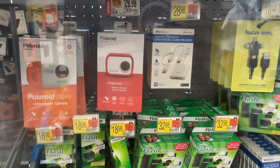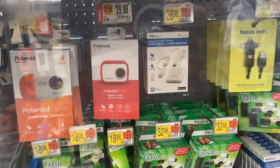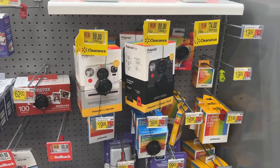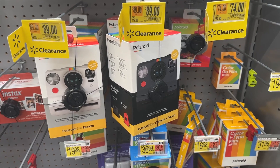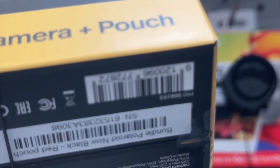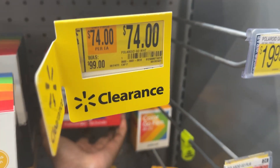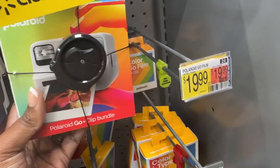There's a Polaroid camera — the one that says ID757 — and it's for $29.98. And here we have some more Polaroid cameras, so these are $89. And then right here we have the Polaroid Go Plus clip bundle for $74.